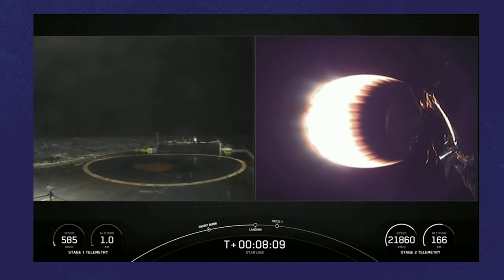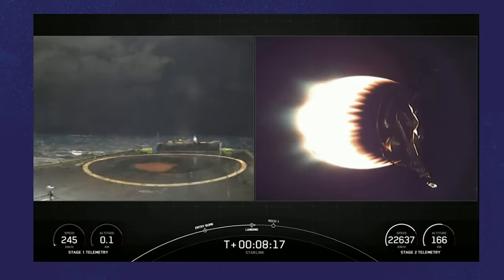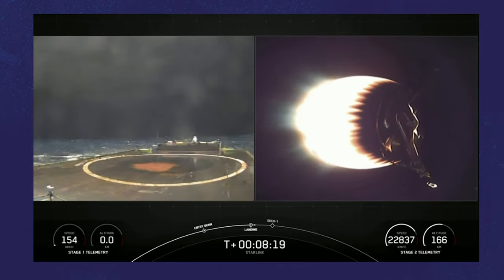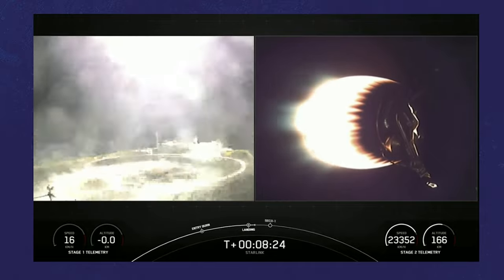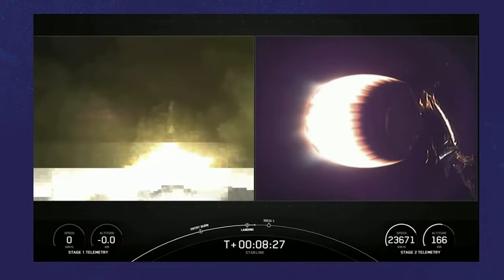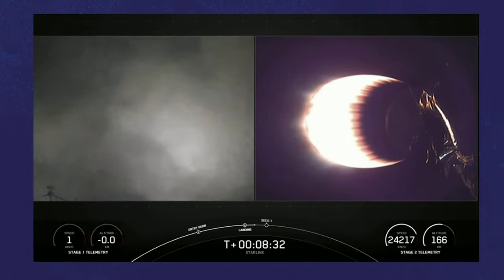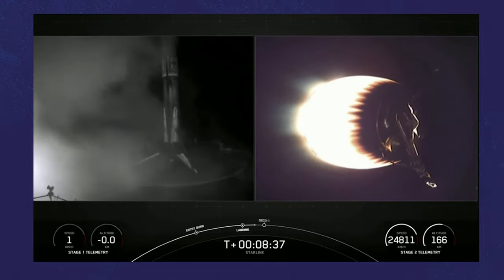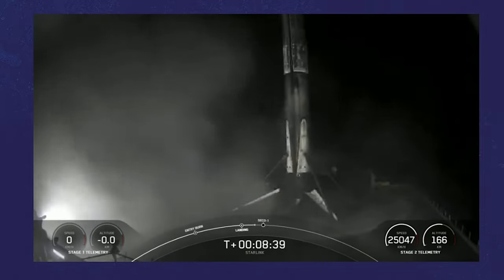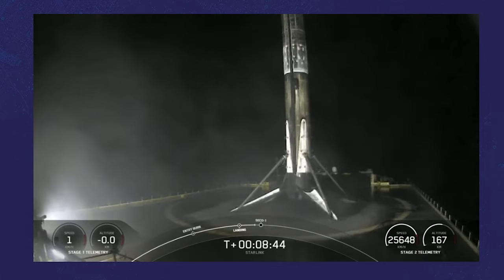We can see the lights beginning to illuminate the platform and the waters around. Stage 2 has entered terminal. Stage 1 landing leg deploy. Let's see if we're able to stick this landing — looks pretty good. We can see the first stage has landed. This marks the 74th successful recovery of an orbital-class rocket, and the 5th recovery for that particular booster.